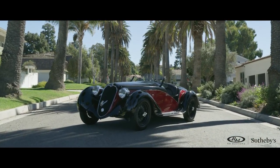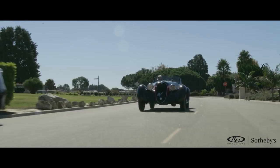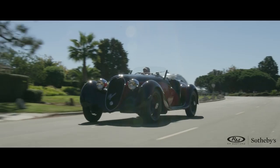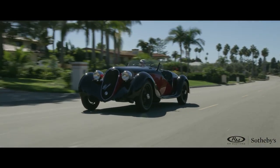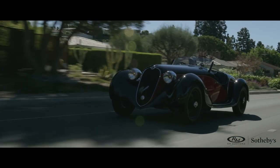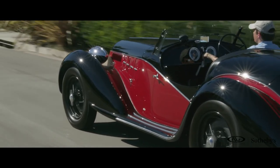This Alfa Romeo 6C 2500 is a thrilling example of what everyone looks for in a pre-war Alfa Romeo. You want dashing looks, you want a great sound, you want great performance — it's really nimble, it's very usable, it's extremely attractive, so it's very welcome on the show field. It's a car that's absolutely beautiful, it gets wonderful attention, and it's a car that's very useful.